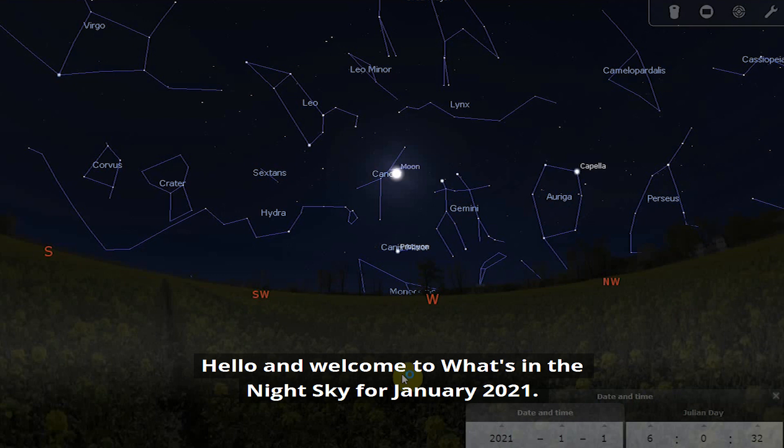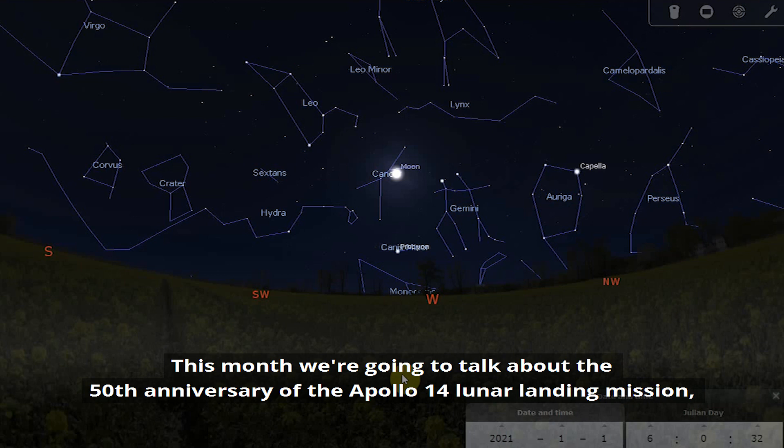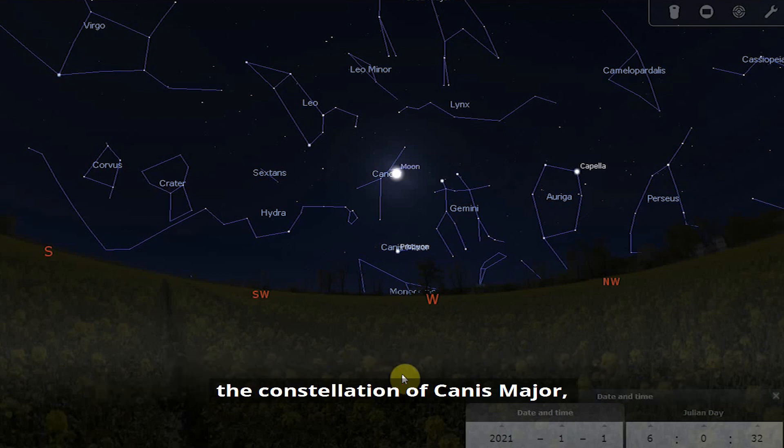Hello and welcome to What's in the Night Sky for January 2021. This month we're going to talk about the 50th anniversary of the Apollo 14 lunar landing mission, the constellation of Canis Major, the Quadrantids meteor shower, and the planet Mercury.